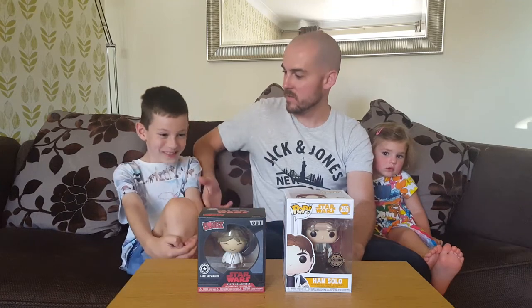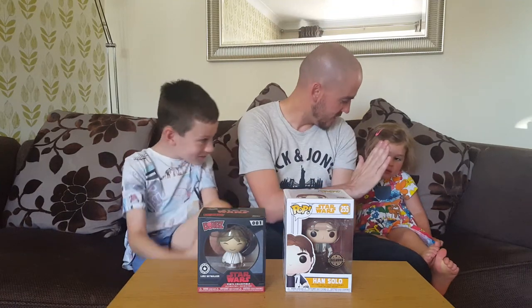Hello everyone, welcome to Pacha Bacha Toys with Noah and Christy. Yay!